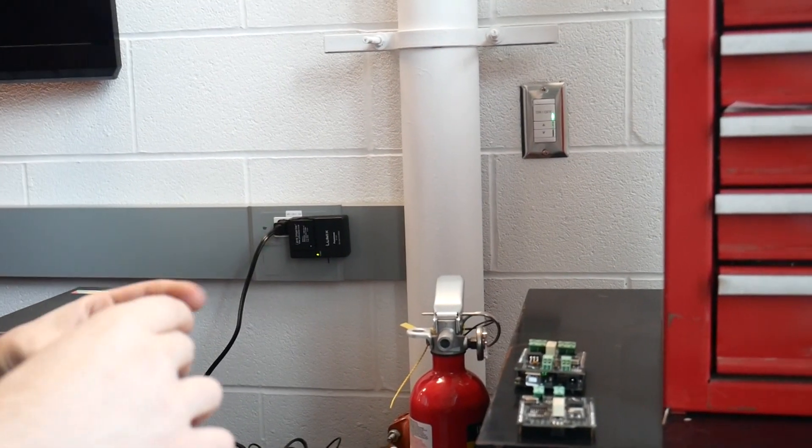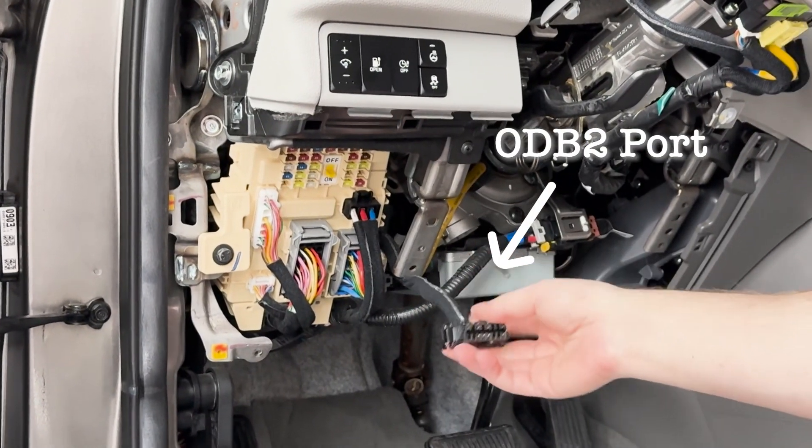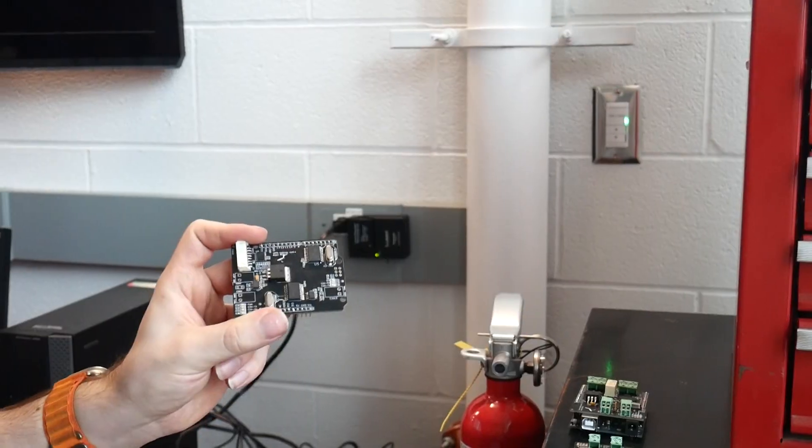We also have another board just for diagnostics. This connects to the OBD2 port, and from here we're going to get stuff like wheel speed sensors and brake light status. Hopefully from this board we'll also be able to control the turn signals, but we're not sure yet.